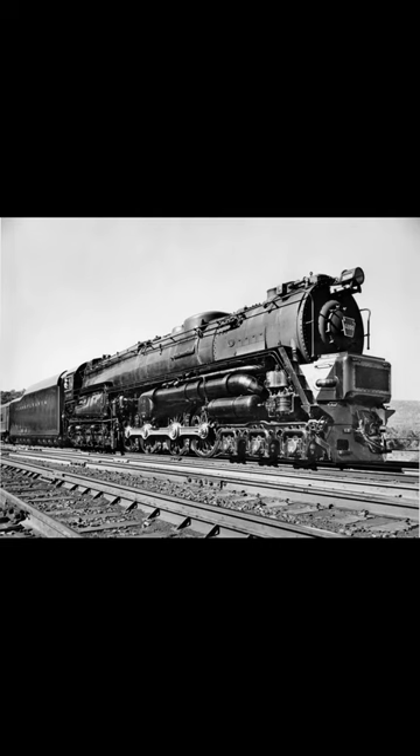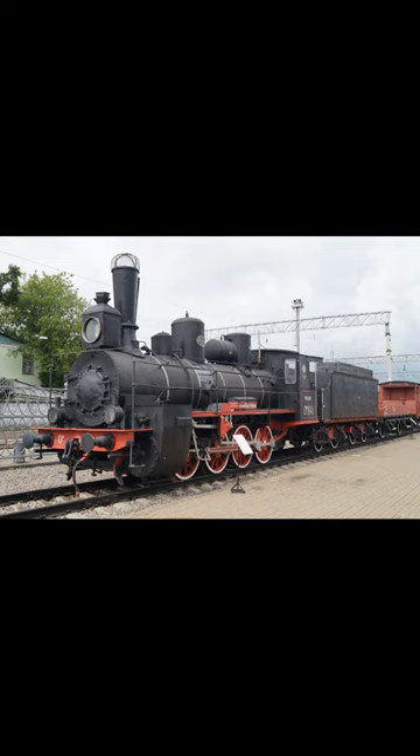The highest number of leading wheels on a single locomotive is six. Locomotives without leading trucks are generally regarded as unsuitable for high-speed use.